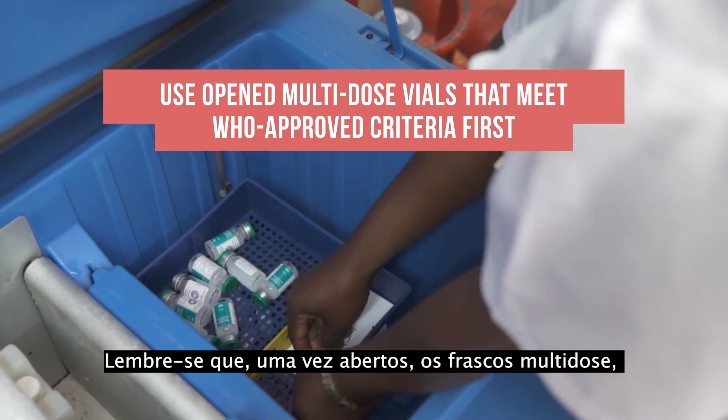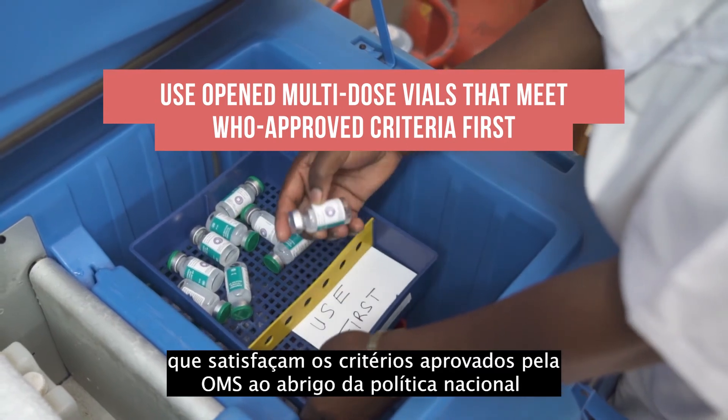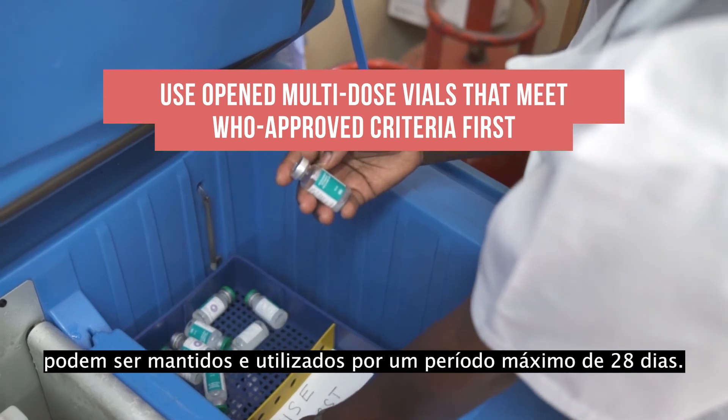Remember, once opened, multi-dose vials that meet WHO approved criteria under the national policy may be kept and used for up to 28 days.